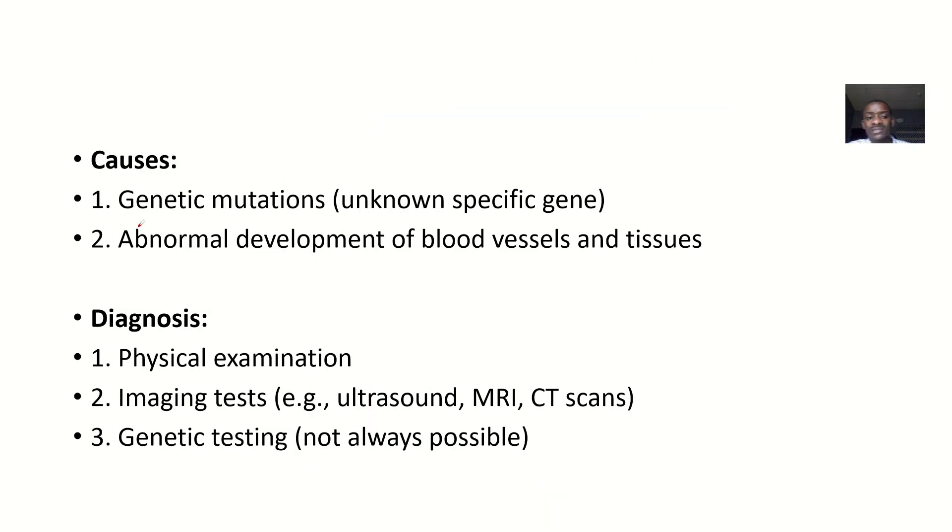The causes are mainly genetic mutations with unknown specific genes — they're still doing studies on this because it's rare. There's also abnormal development of blood vessels and tissues, which can also cause this condition.